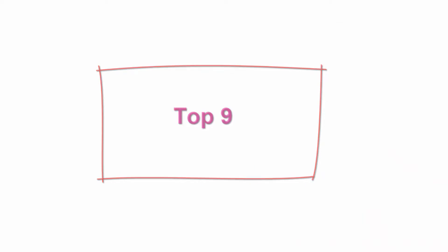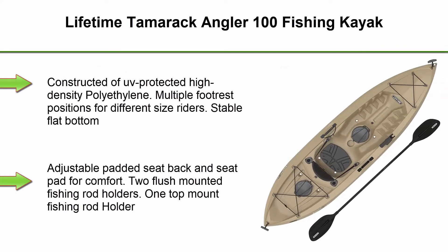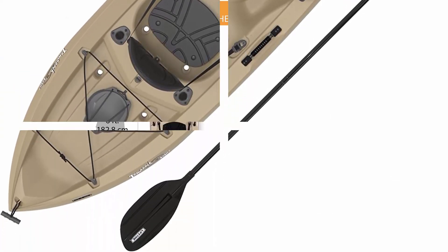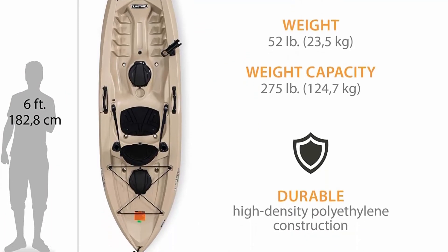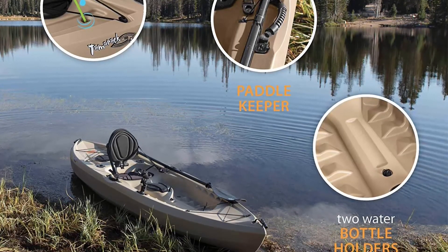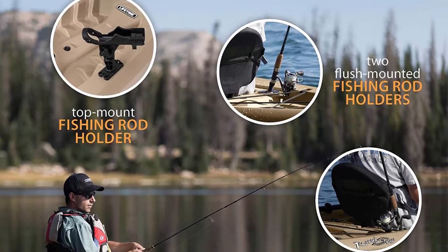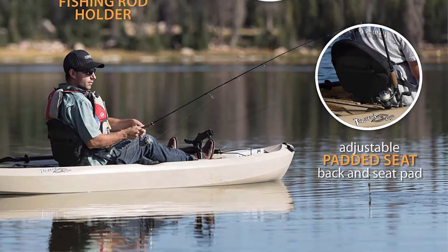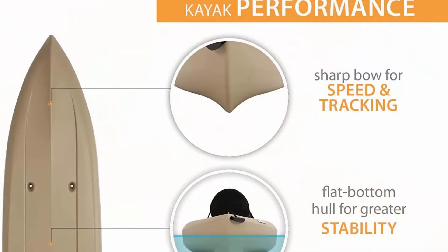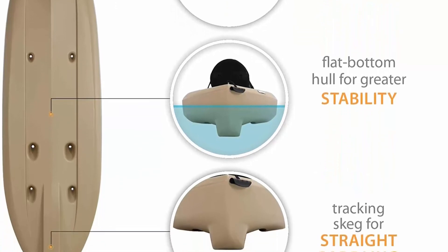Top 9: Lifetime Tamarack Angler 100 Fishing Kayak. Constructed from high-density polyethylene. Multiple footrest positions for different size riders. Stable flat bottom with adjustable padded seat back and seat pad for comfort. Two flush-mounted fishing rod holders, one top-mount fishing rod holder, front and rear shock cord straps. Two 6-inch storage compartments in rear and center. One paddle keeper, one adult black paddle, and front and rear T-handles for easy transport. Deep hull tracking channels, stability chine rails, and durable HDPE construction.